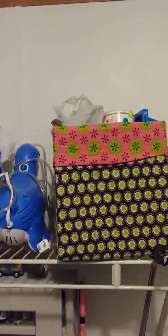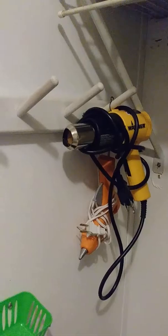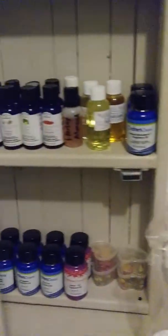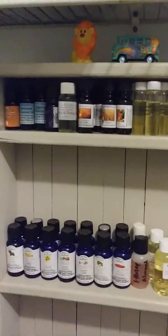I got a bunch of stuff up in there which you can't see. And here's some of my tools — my bath bomb molds. Here's all my fragrance and essential oils.